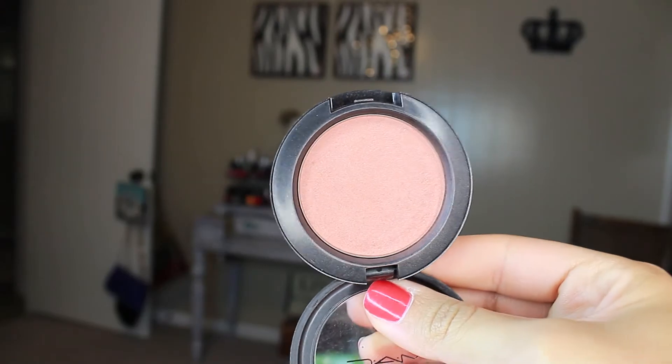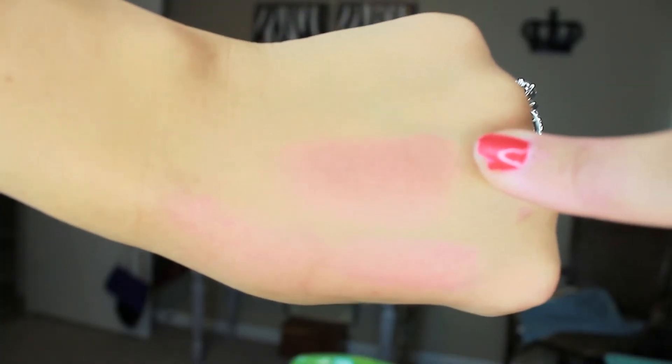A blush that I have been falling in love with again — I've had it forever but kind of stopped using it for a while — is Sun Basque from MAC. It is a gorgeous, very beautiful shade for the summer. It's a gorgeous peachy sheen, beautiful color. I just absolutely love it for summer days. It won't get much use in the winter, but it's a gorgeous peachy color that you can't beat. It makes your cheeks just glow — it makes you look like you're lit from within.